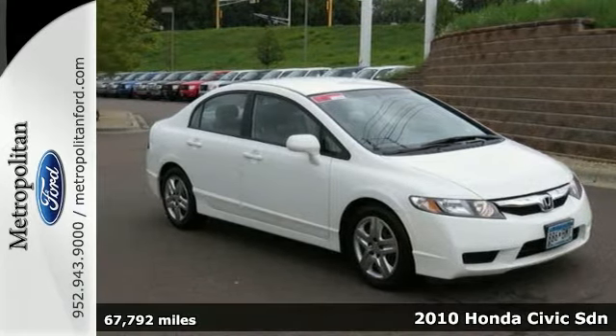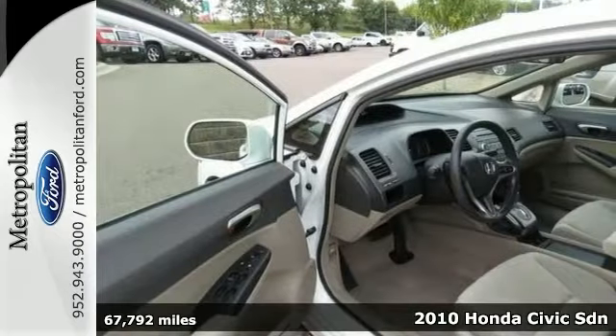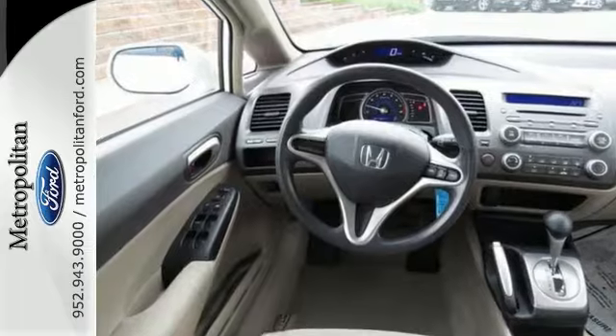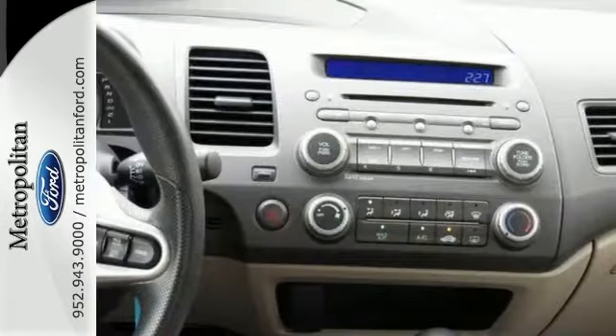It's a 2010 Honda Civic. You'll always feel safe and secure in the Civic with its standard four-wheel ABS, front seat side airbags, full-length side curtain airbags, daytime running lights, and the number one name in customer satisfaction — Honda.